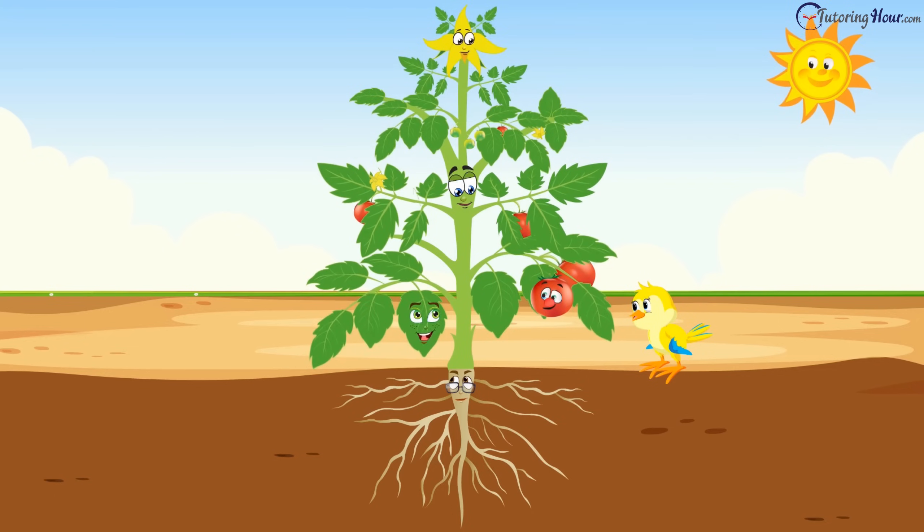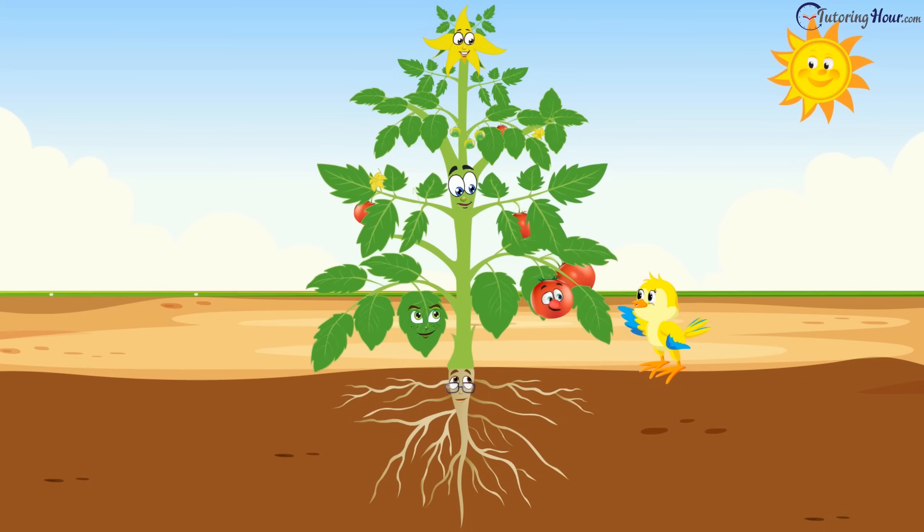"Oh yes, Tori. How could I forget that? Thanks for the reminder. Let's get back to work. If the sun goes down, we'll have to starve all day. Hurry up!" "Bye-bye, Tori." "Bye-bye."